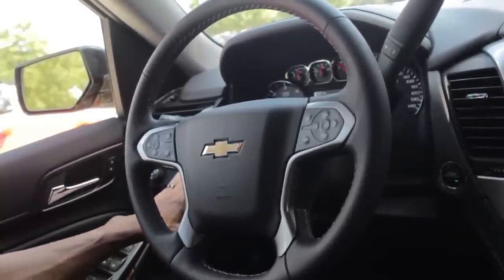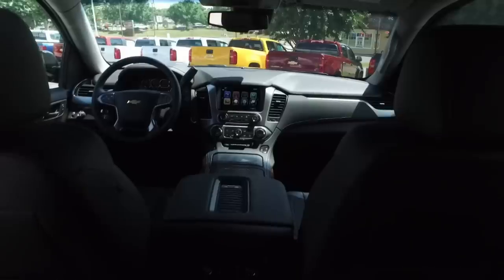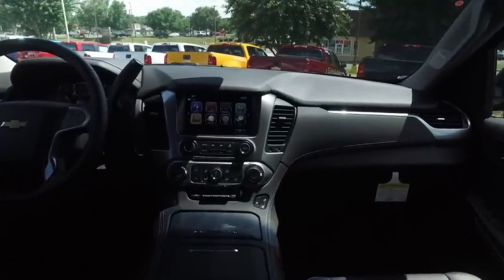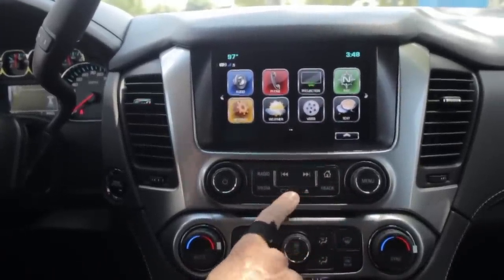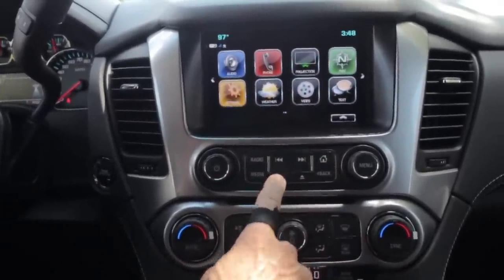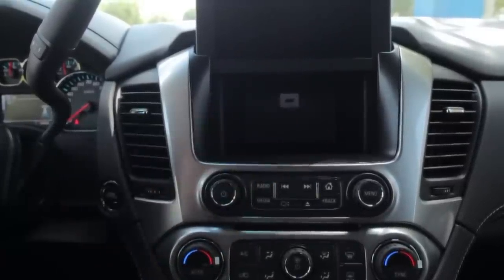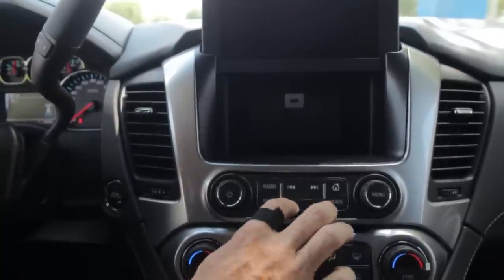If I come to my right here, you're gonna see that it has the traditional MyLink system — everybody's used to seeing that, I've done reviews on it before. It does have navigation as well. There is a button located right here; if I hit it, you're gonna raise up this console and then you'll reveal a compartment with another USB port that you can kind of hide away your cell phone in.